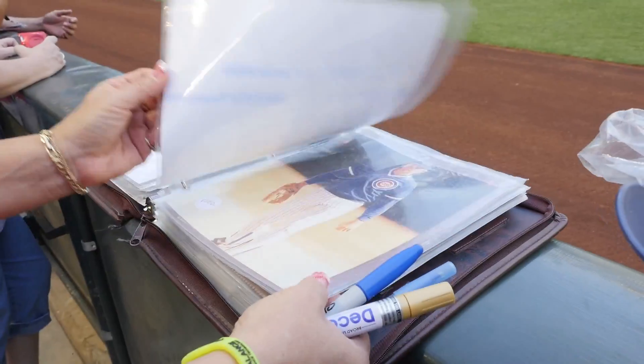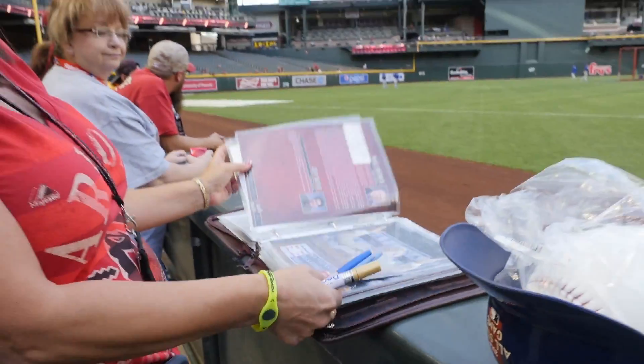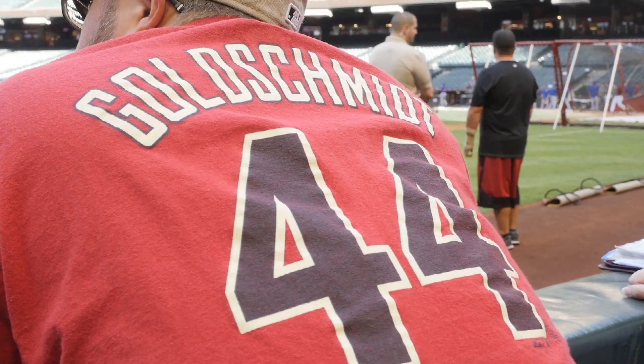We offer tours at Chase Field. Fans can come down during the day before the game starts and get a look at everything behind the scenes, from clubhouses to the interview room to areas that you can't normally access during the ballpark.